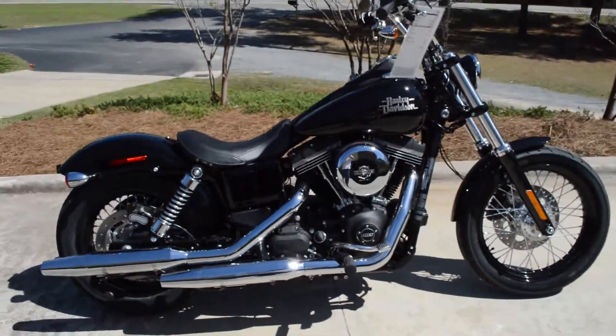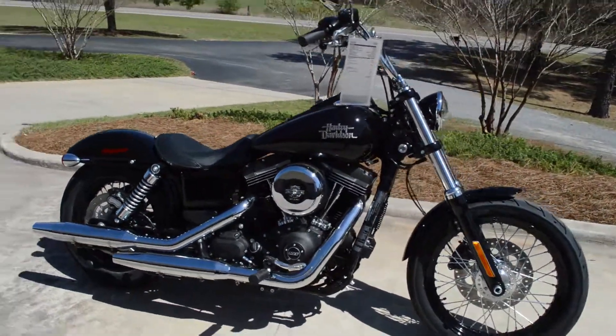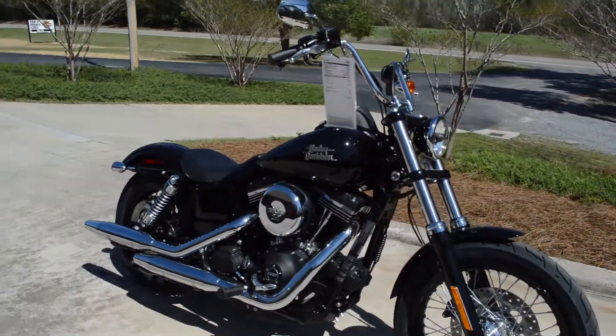Come on down, take one for a demo ride today right here at Cox's Double Eagle Harley-Davidson.